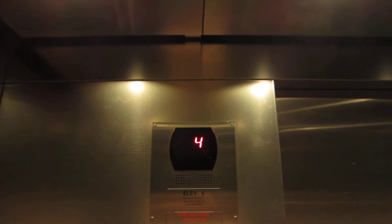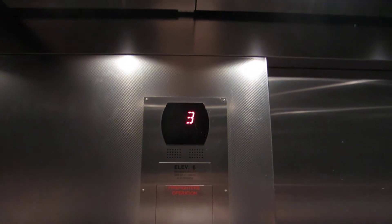So we're going down to Garage — or Ground, actually. I'm going to see if I can get a view of the Gen 2 system.